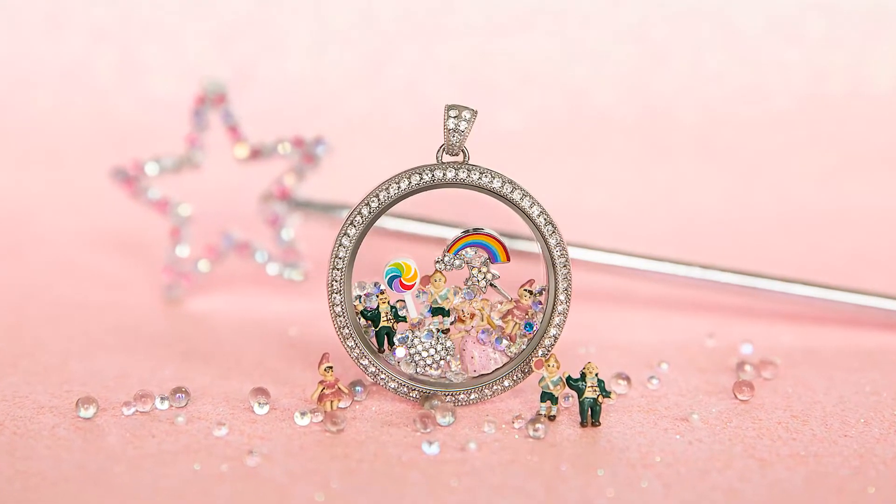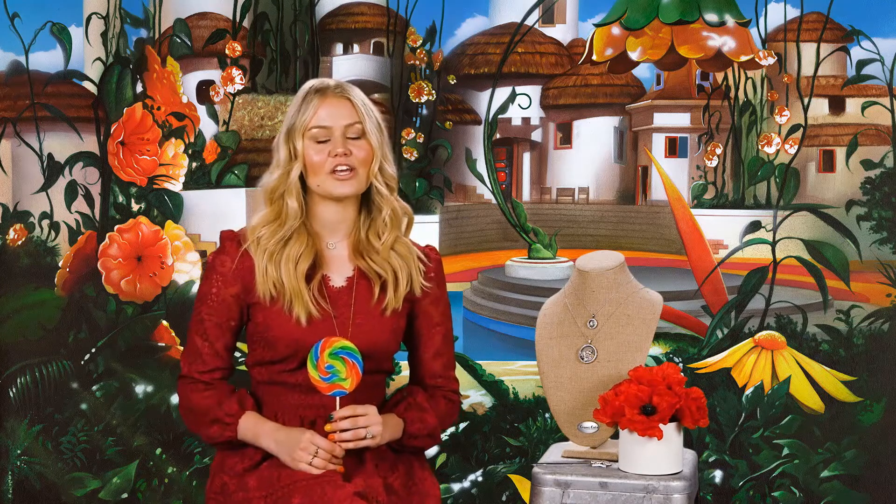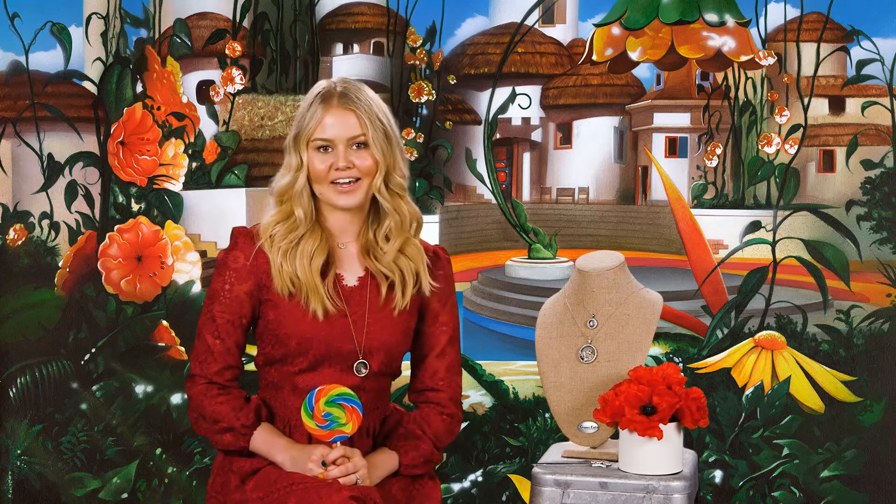These munchkin charms are a perfect way to complete the Wizard of Oz story. We also talked about Glinda the Good Witch, the Wicked Witch of the West, and the adorable double-sided plate. I hope you guys are excited, especially you collectors who like to collect our limited edition items. We actually have one last reveal coming your way on May 28th, so get ready for that!